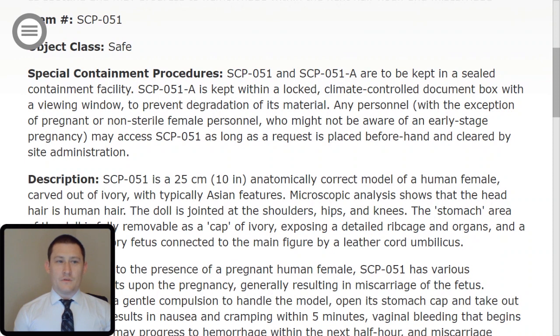Welcome to the SCP Foundation. I am O5-4 and today we are briefing you on SCP-051. Let's begin. Item number SCP-051, Object Class Safe.